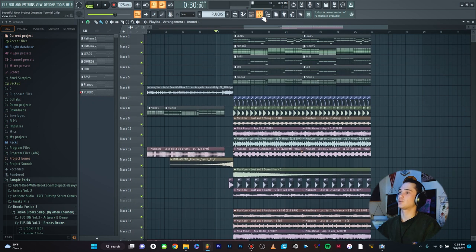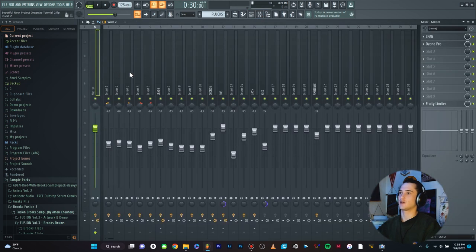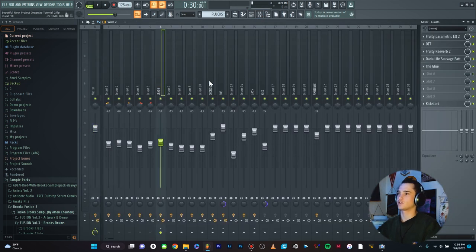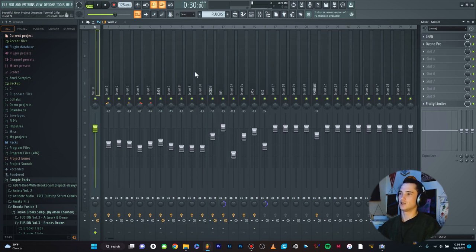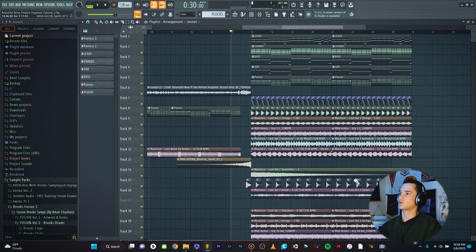So that's the first thing, and if we jump in here you'll also see that some things are labeled — he has leads, chords, sub — but not everything is labeled. Also everything just goes to the master chain, and so there's a certain way that I want to route all the channels that I personally like to use, like we just talked about in the other project. So without further ado, let's start organizing everything in the playlist, and once we do that we can jump in and do all the channel routing as well.